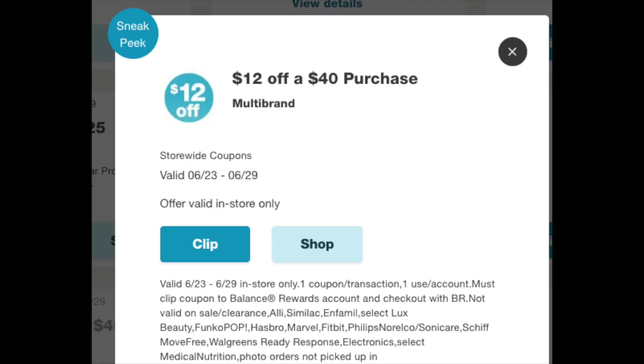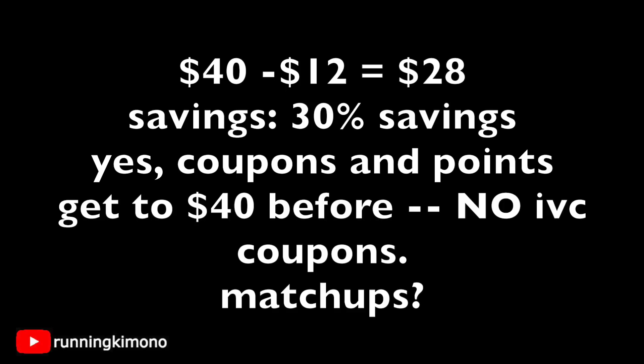In your coupons folder of your Walgreens account, there's a $12 off $40 coupon — that's 30% off — valid from the 23rd to the 29th. If you spend $40, you get $12 off and pay the balance of $28. You can use coupons with this deal, so get right up to $40 and then start piling on the coupons. You can also use points to pay the balance. What you should not do is use IVC coupons from the flyer or the big book of savings, as those are store coupons and can't count toward the $40.